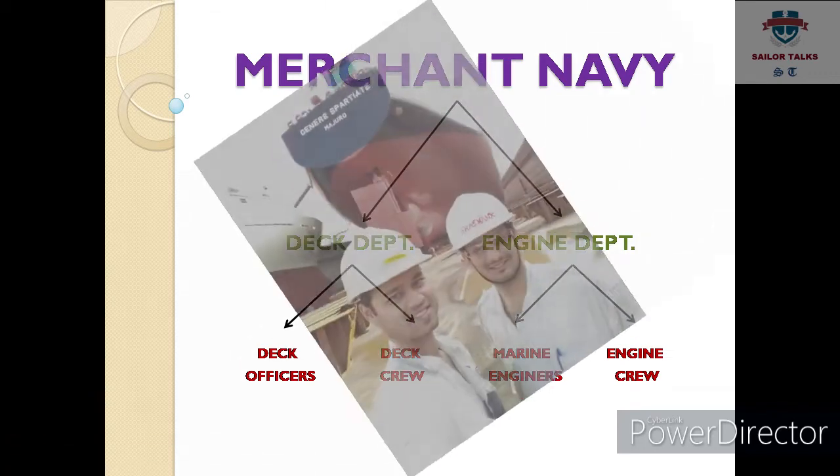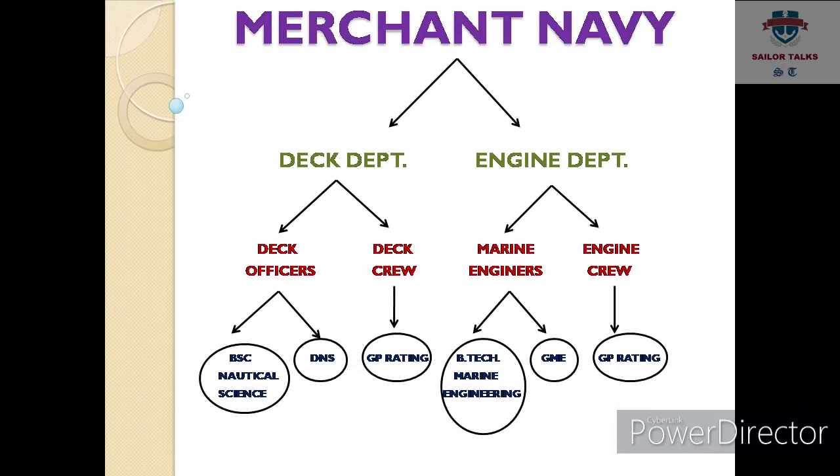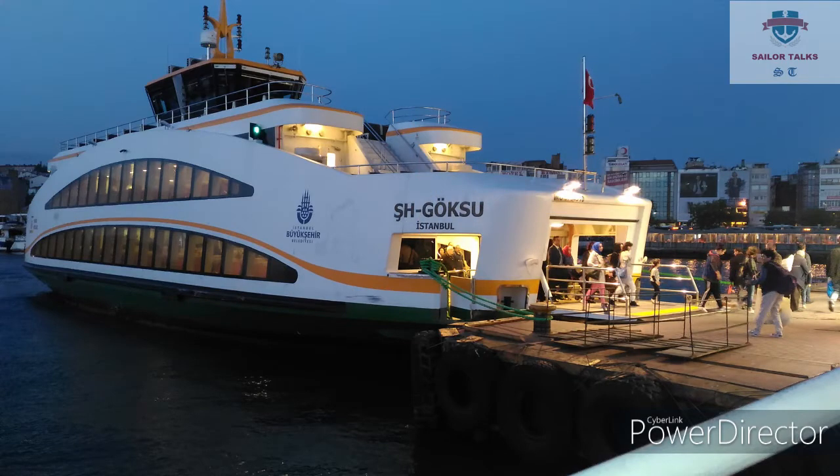Merchant navy join karne ke liye aapko koun-koun se courses karne ki zaroorat hai. Deck officer banne ke liye aapke paas doh course hain, aap in mein se koi bhi course kar sakte hain. BSC Nautical Science jo ki 3 saal ka course hai — yeh ek degree course hai, iske baad aapko graduation degree milti hai.